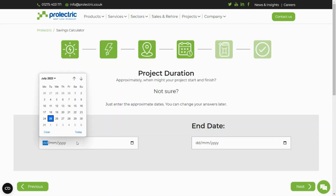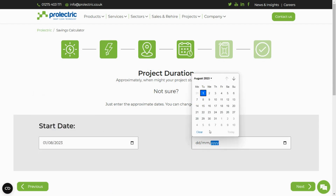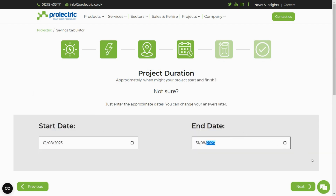Next, enter the approximate dates you expect your specific project to start and finish. Or, if you plan to use it for an extended period, you can enter a wider date range.